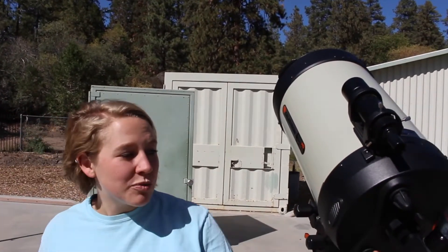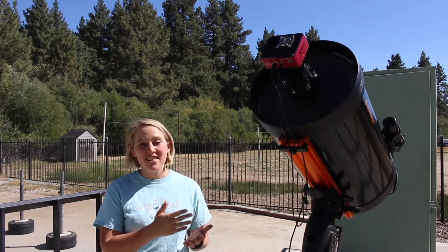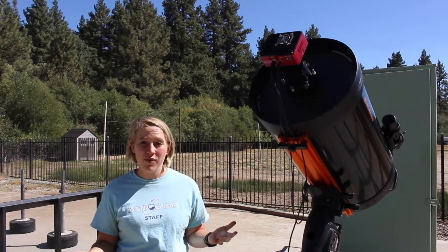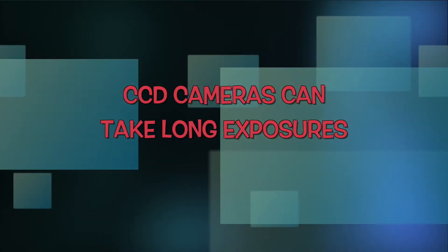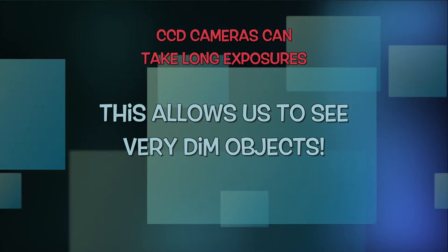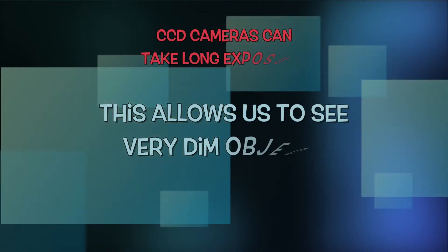Our CCD telescope has replaced this with a camera instead. Our eyes see by taking lots and lots of pictures very quickly in a row, which means that each of those pictures doesn't get very much information in it. A CCD, on the other hand, can have an image that takes a very long amount of time, which means that it can get a lot of information out of that picture.